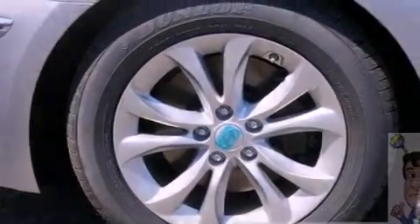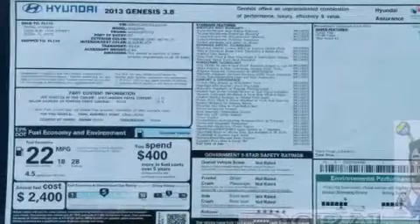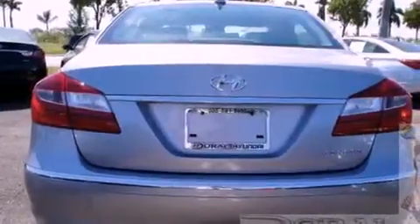Its top features include Bluetooth cell phone integration, heated front seats, dual-zone climate control, alloy wheels, and traction control and stability control systems.